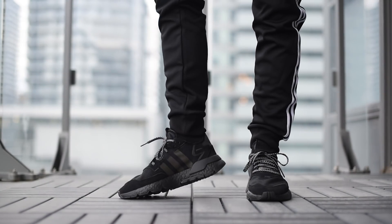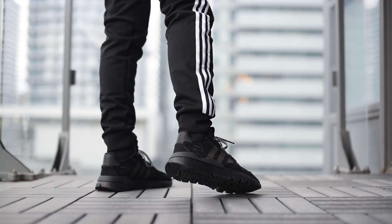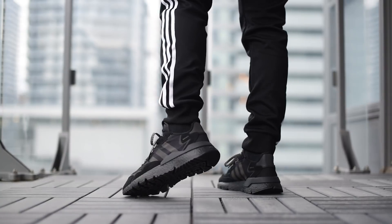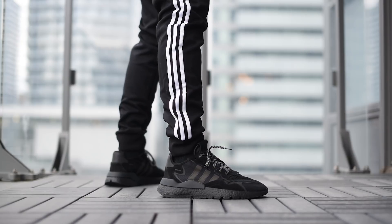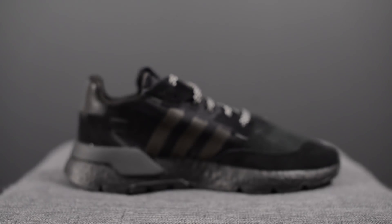I'll lace these up for you guys and show you how these look when worn on your feet. Huge shoutout to Foot Locker Canada for sending me over this pair. If you guys are in Canada and you're looking to cop a pair of the Adidas Night Jogger, they are available online — I'll link that down below — and they may also be available at your local Foot Locker Canada store. The retail price is, I believe, 170 Canadian dollars.